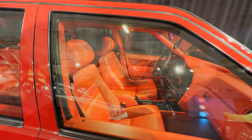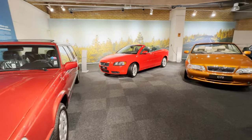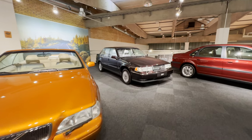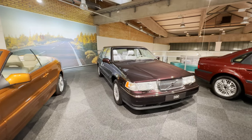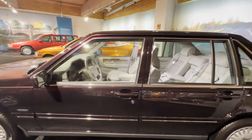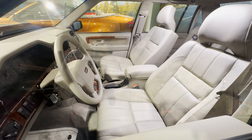The Volvo C70 was a convertible variant with a long run between 1996 and 2013, available in multiple variants and a popular convertible. Right behind it, there was also the S90, from 1996 to 1998. What was very interesting was to see the interior of this car and notice how plush and luxurious it was — it was a really great luxury car.